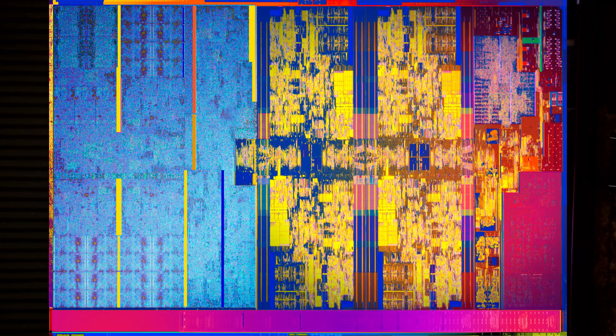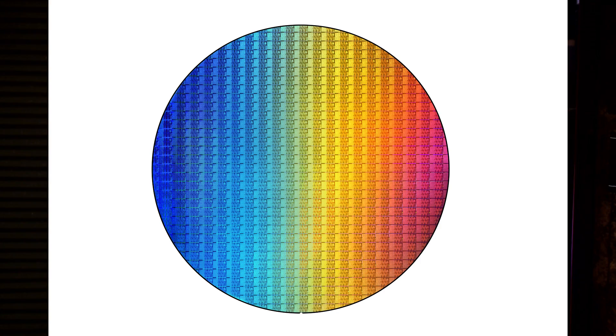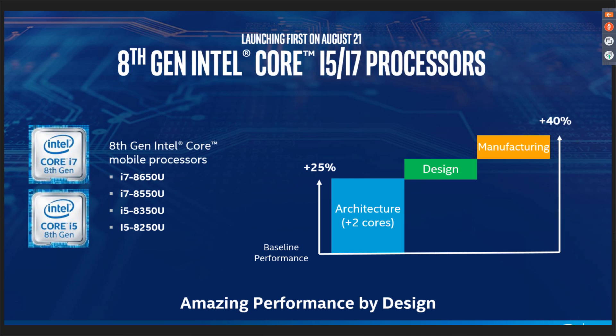What did catch me by surprise is that this first of the 8th gen Intel processors doesn't actually feature an 8th gen architecture. It's today's 7th gen processors with some big improvements, hence calling it Kaby Lake refresh. So what's going on here? This is Intel's first 15-watt laptop processor with four cores and eight threads — they have doubled the number of cores on the chip. Intel says that delivered 25% of their claimed 40% boost.